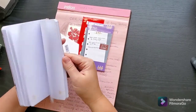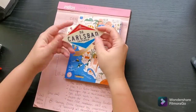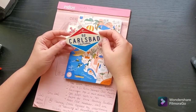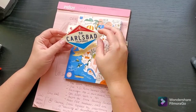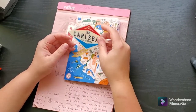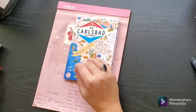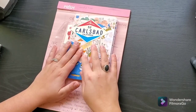Maybe it'll be my next journal — we'll see what happens. The other thing I picked up while I was there was a Carlsbad sticker, because that's actually where my grandparents live in the San Diego area. I love the retro look of it. I'm not sure where I'm going to stick it yet, but I'm just excited to stick it somewhere. So those are my souvenirs from my California trip.